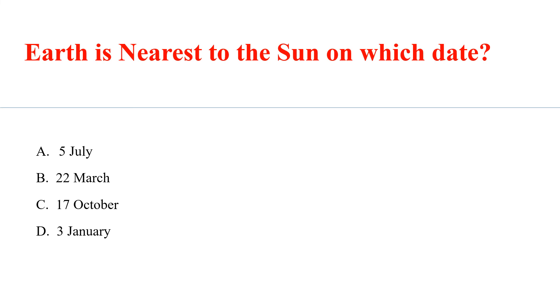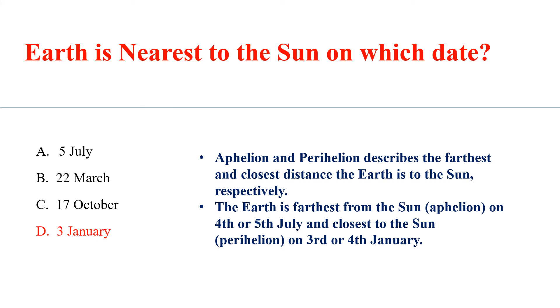Earth is nearest to the sun on which date? Answer D: 3rd January. Aphelion and Perihelion describe the farthest and closest distance the Earth is to the sun respectively. The Earth is farthest from the sun on 4th or 5th July and closest to the sun on 3rd or 4th January.